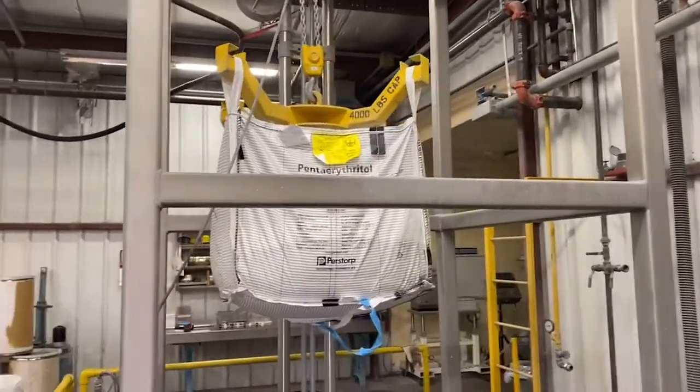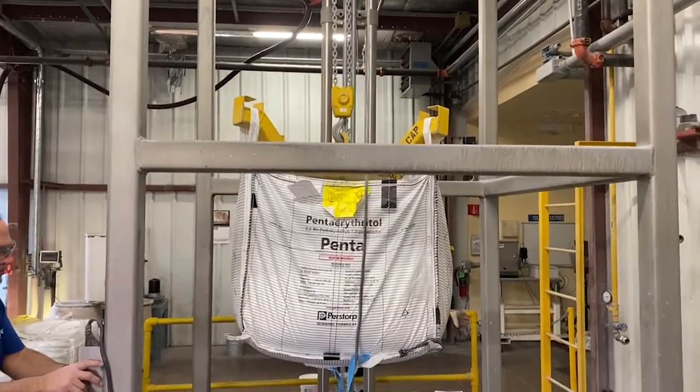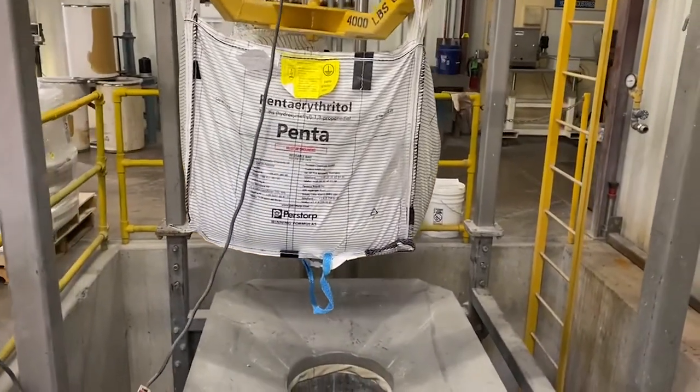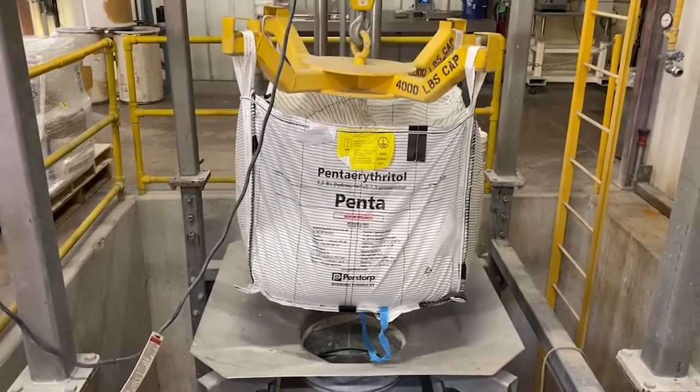The bag is then lowered onto the support pan which supports the weight of the bag. The pan is equipped with a vibrator to periodically vibrate the bag if powder bridging in the bag occurs. In this case material flowed well from the bag and vibration was not needed.